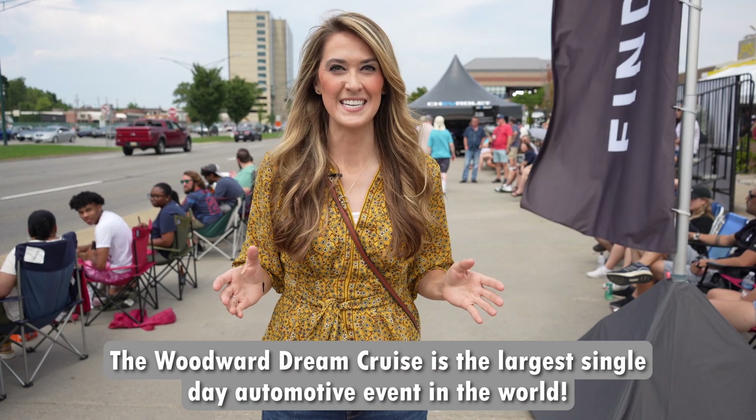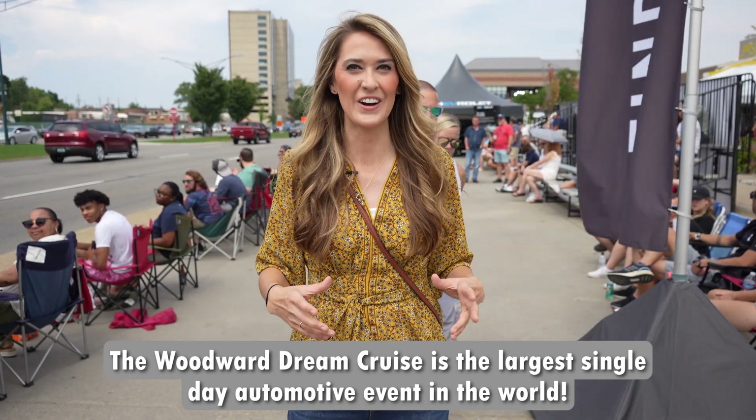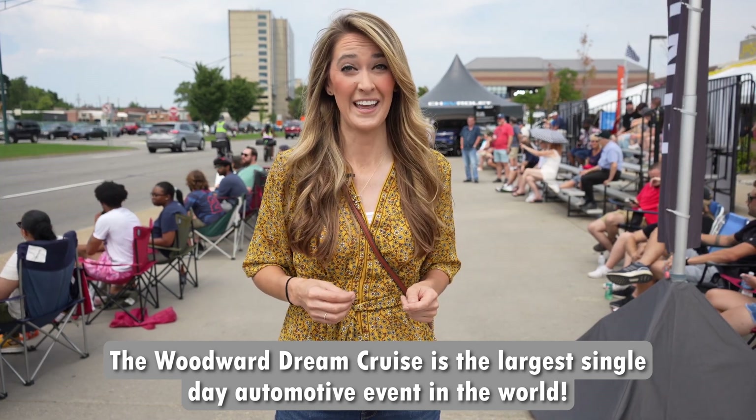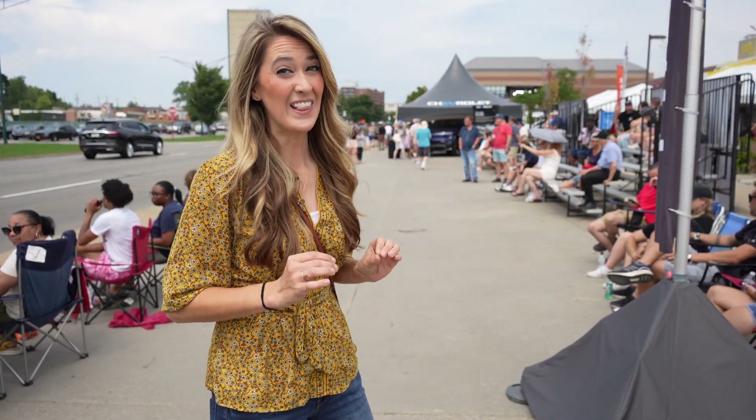Essentially what this is, is everyone's bringing out their classic cars — cars of all kinds — to show off and drive up and down Woodward. There are a lot of manufacturer booths scattered around this whole street. Let's go check it out.